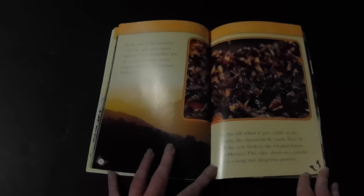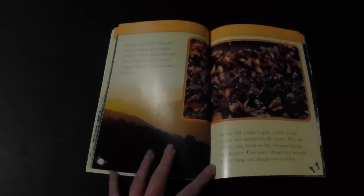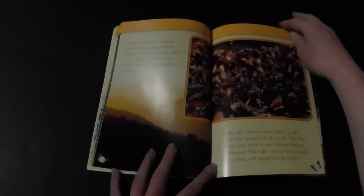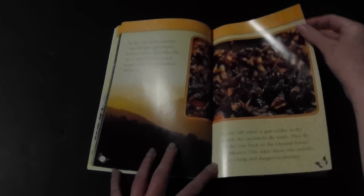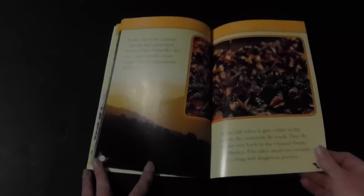At the end of the summer, a special super generation hatches. These butterflies live six to nine months, much longer than the generations before them. In the fall, when it gets colder in the north, the monarchs fly south. They fly all the way back to the Oyamel Forest in Mexico. This takes about two months. It is a long and dangerous journey.